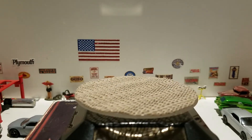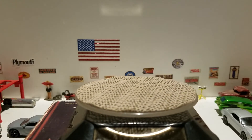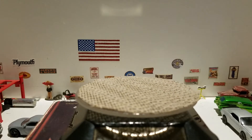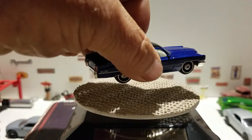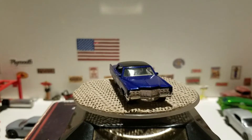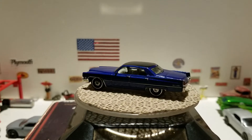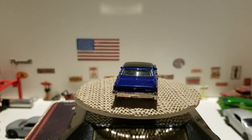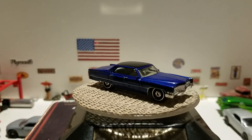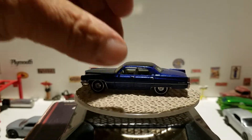This one is going to be another Matchbox from the Best of Matchbox line. It has rubber tires. This is the 1969 Cadillac Sedan DeVille in blue with a black top. There are no opening features on this one — it has a plastic base. Not sure what year this came out, possibly 2008.